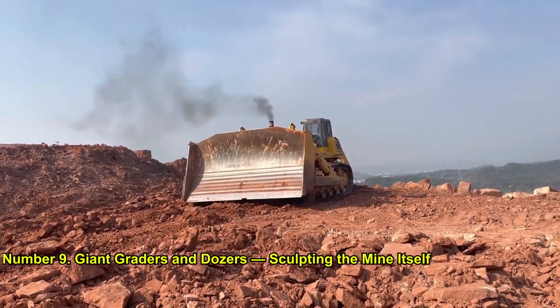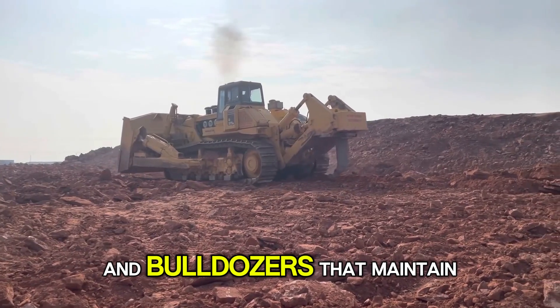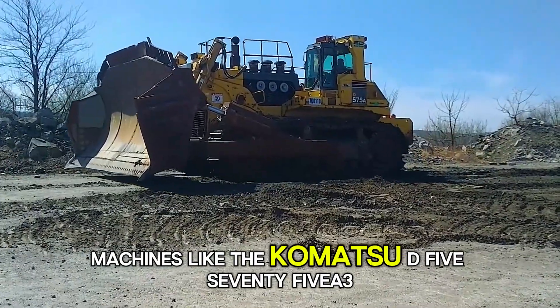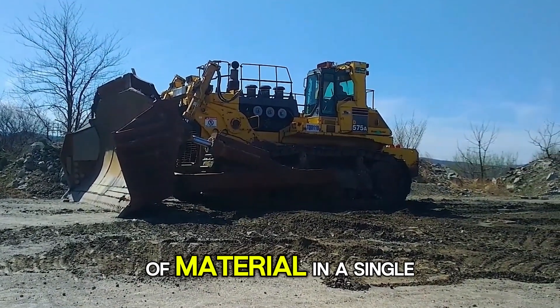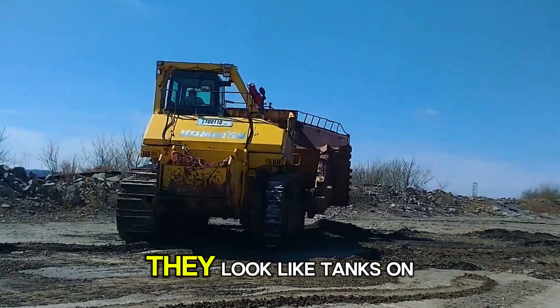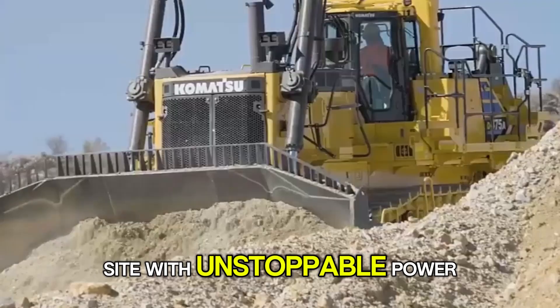Number 9: Giant Graders and Dozers — Sculpting the Mine Itself. Don't forget the massive graders and bulldozers that maintain haul roads and push earth around. Machines like the Komatsu D575A3 Superdozer can push 90 cubic yards of material in a single pass, flattening rough terrain so those giant trucks can operate efficiently. They look like tanks on steroids, rolling across the mine site with unstoppable power.